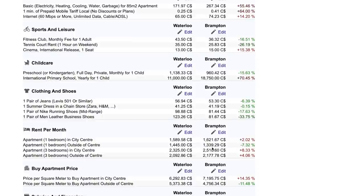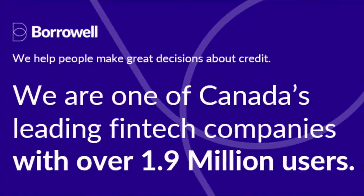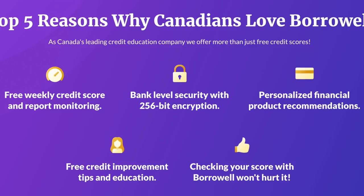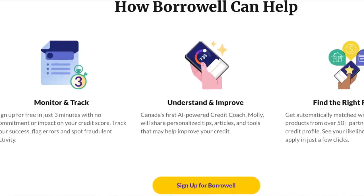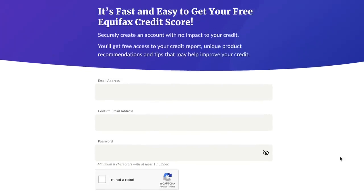Whether you're buying a house or renting, your credit score plays a very important role. I want to recommend Borrow Well because they offer free credit monitoring services. They are a leading fintech organization recognized in Canada and globally, trusted by more than a million customers. Signing up for free gives you weekly credit score and report monitoring, bank-level security, and personalized financial product recommendations — and checking your score with Borrow Well is a soft inquiry, so it won't affect your credit score.